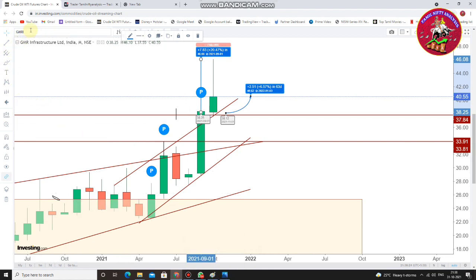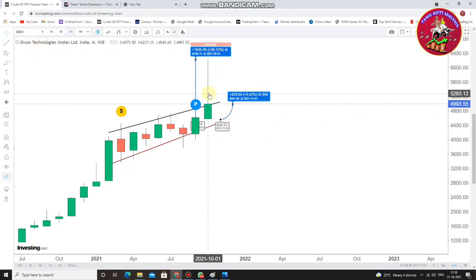Next is Dixon Technology. Looking at Dixon Technology's monthly time frame, this is the October month candlestick. The high return was 6.12%, but the closing was 9.42%. Due to the correction, the gain was limited, but there is still some gain — and that is enough for us.